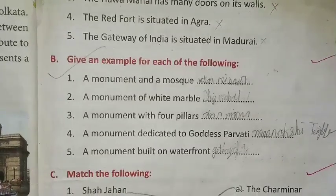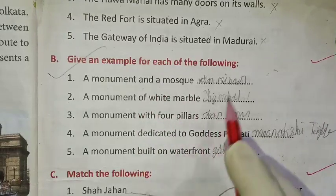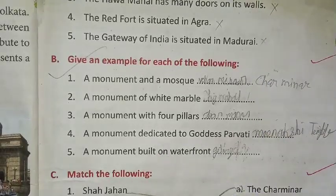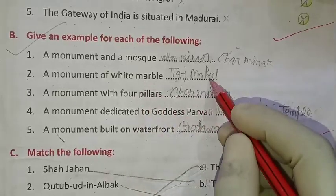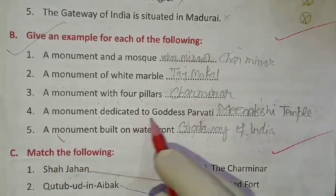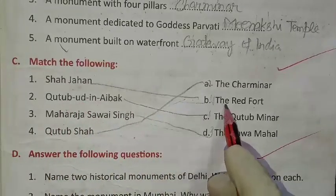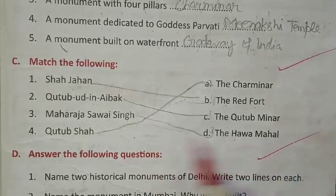Now we go to fill in the blanks and match the following. A monument with 4 minars — Qutub Minar. A monument of white marble — Taj Mahal. A monument dedicated to Goddess Parvati — Meenakshi Temple. Monument built on waterfront — Gateway of India. Match the following: Red Fort, Qutub Minar built by Qutubuddin Aibak, Hawa Mahal by Maharaja Sawai Singh, Charminar by Qutub Shah.